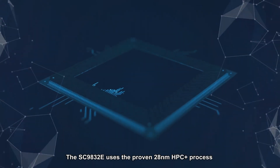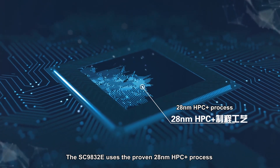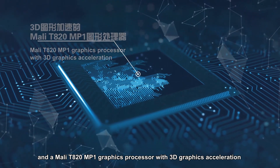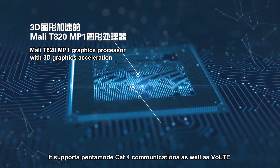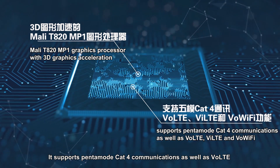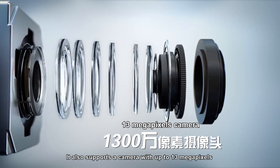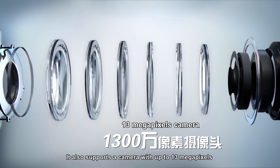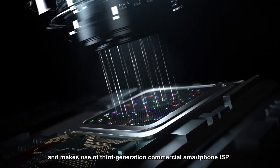The SC9832E uses the proven 28nm HPC Plus process and a Mali T820 MP1 graphics processor with 3D graphics acceleration. It supports Pantomode Cat4 communications as well as VoLTE, ViLTE, and VoWiFi capabilities. It also supports a camera with up to 13 megapixels and makes use of third-generation commercial smartphone ISP.